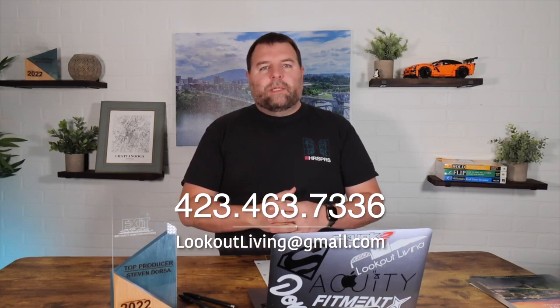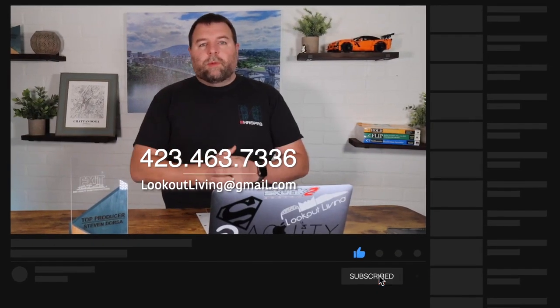If you want more information about other neighborhoods in the area, feel free to reach out to my team anytime. Be sure to like and subscribe to this video and follow us on all of our social media.